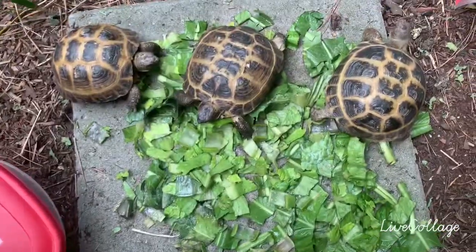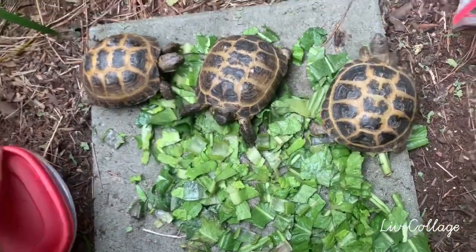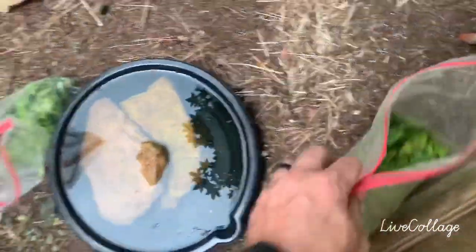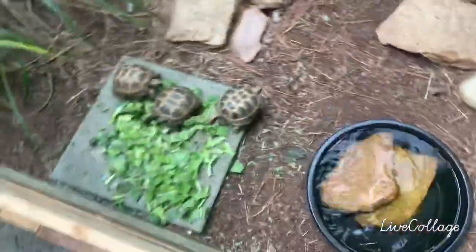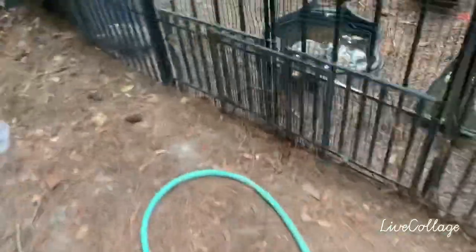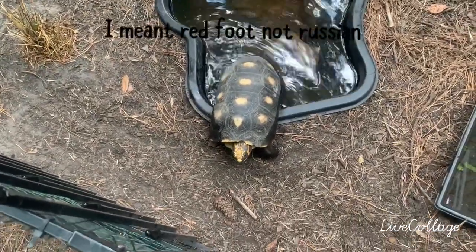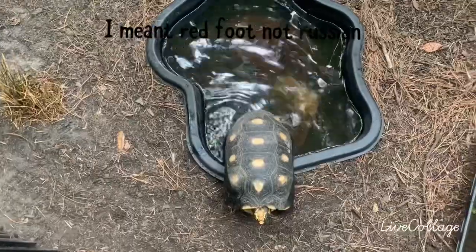So those are all the Russians. I've got six in total. I lost one about a week or so ago — she was wild caught, so to be expected, it happens. Now we'll go back here. Back here we've got Cletus right there — that's my big male Russian. He's taking a soak.